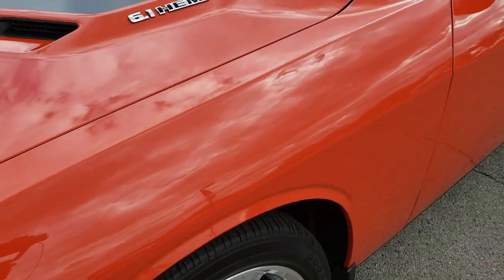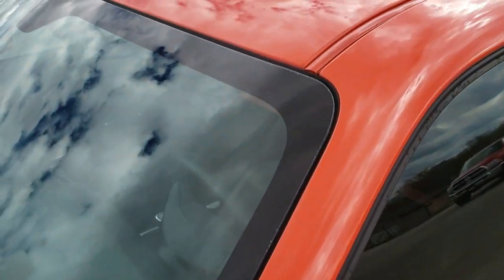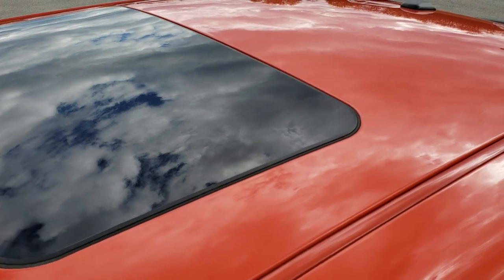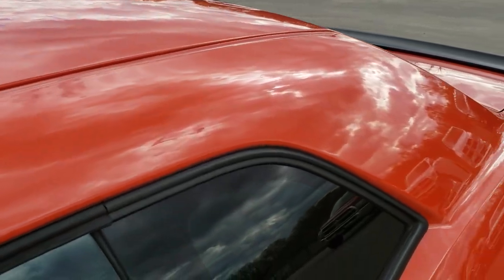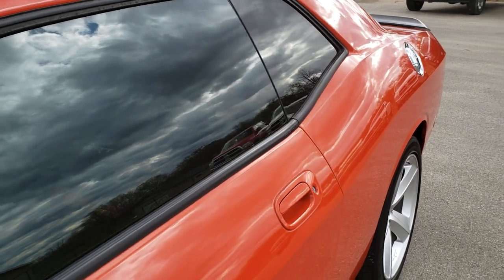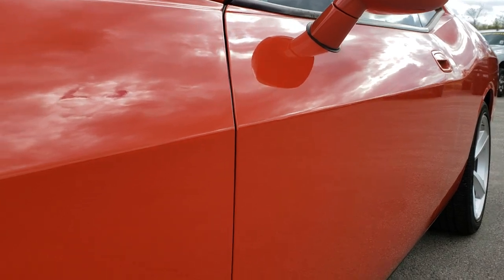Hemi orange is the color. We shoot all of our videos in 1080p, so if you have HD capabilities on your computer, tablet, or smartphone device, turn them on right now because it is definitely the best way to check out the car without actually being here and seeing it in person.